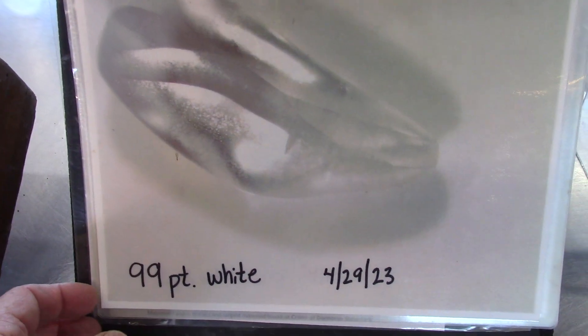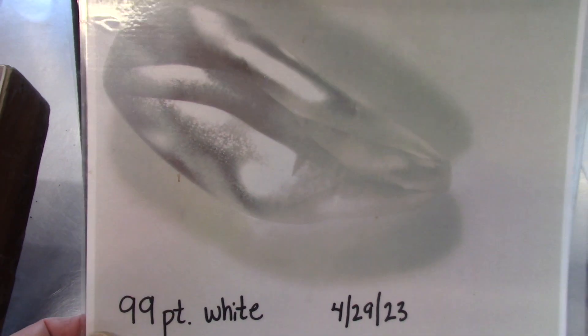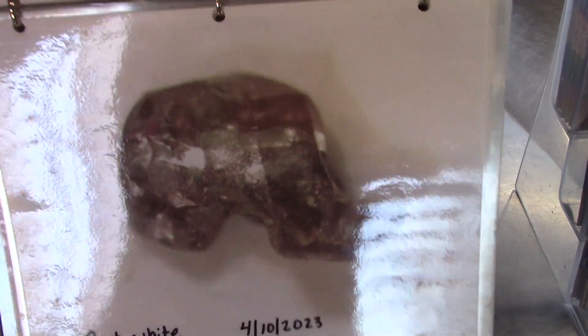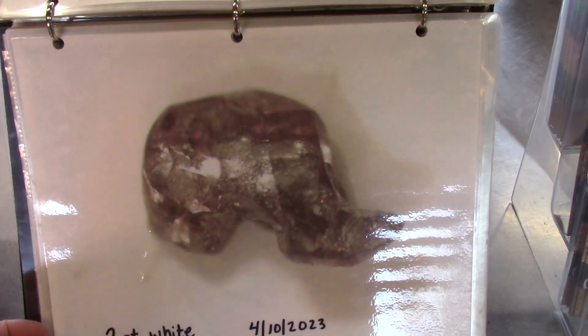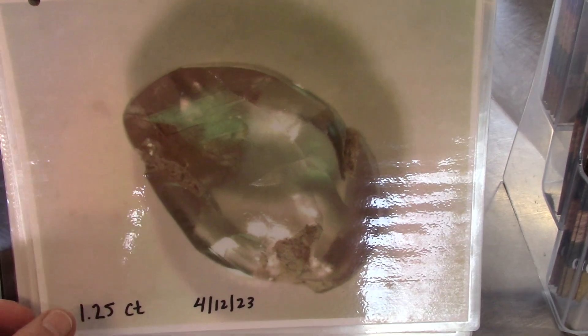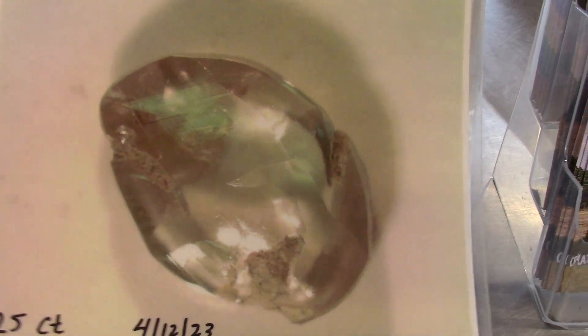A 34-point yellow — so over a third of a carat — found May 29th, 2023. A 99-point white — that is close to a carat — and this is David Anderson's diamond. He's found 16 diamonds over a carat. If this had been one more point, he could have added one more to that list. He found it April 29th. There's an odd-shaped diamond — I'd call it the rhinoceros or something. It's a 2-point white, very small, strange shape. A 1.25 carat found mid-April of last year.